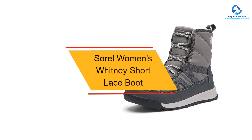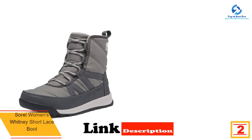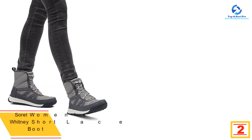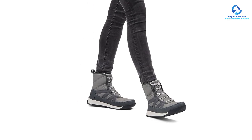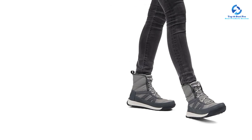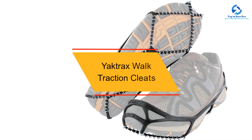At number 2, we have the Sorel Women's Whitney Short Lace Boot. Anyone with narrow feet knows how annoying it can be when your feet are sliding around and not properly supported in boots. This pair from Sorel offers a narrow fit so your feet will feel snug and stable inside. With a durable rubber outsole, they're ideal for commuting, outdoor winter activities, or just walking the dog on icy and snowy days. Available in women's sizes 5 through 12 with a lace-up closure so you can customize the fit.